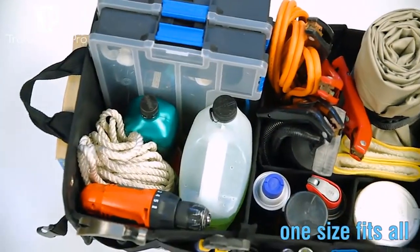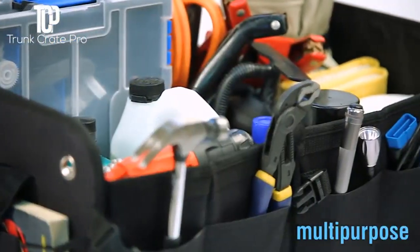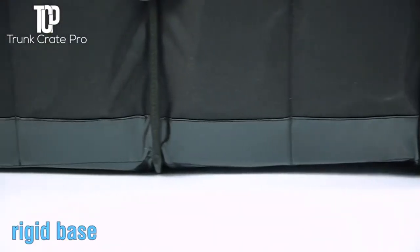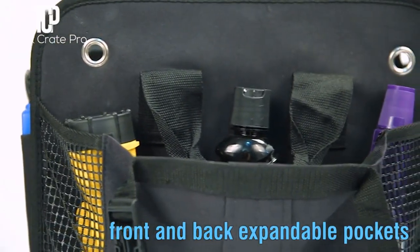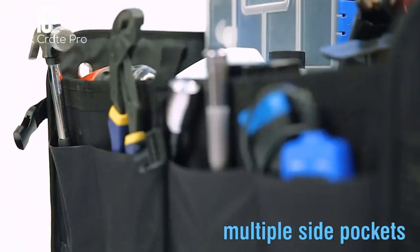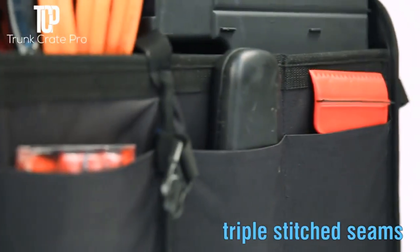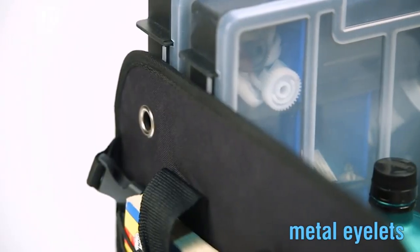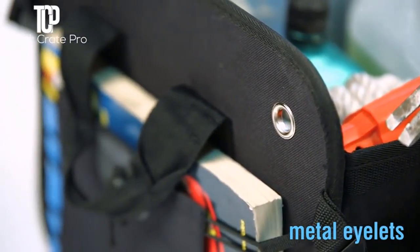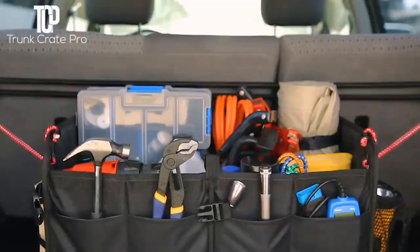Durable — built tough to withstand the wear and tear of vehicle use. Our car trunk organizer is manufactured with the strongest and most durable Oxford polyester fabric, which can withstand heavy use and pass the test of time. It is water-resistant and abrasion-resistant. It is the Everest of trunk organizers. It features reinforced stitching on areas that receive the most wear. This material is waterproof, making this car organizer not only durable but easy to clean.